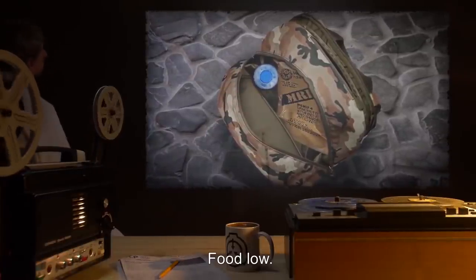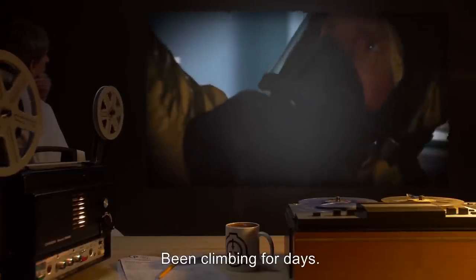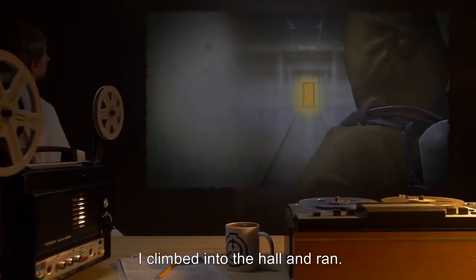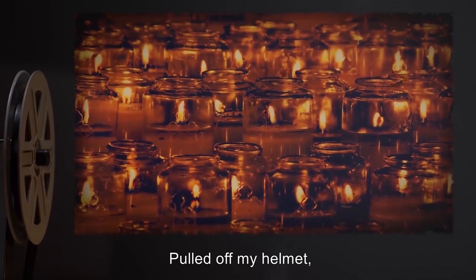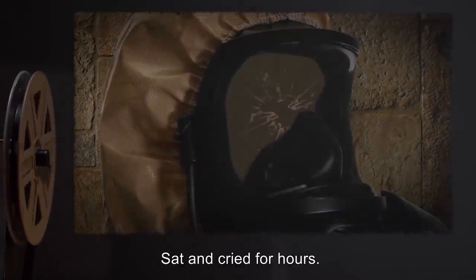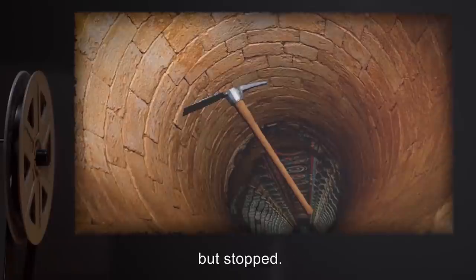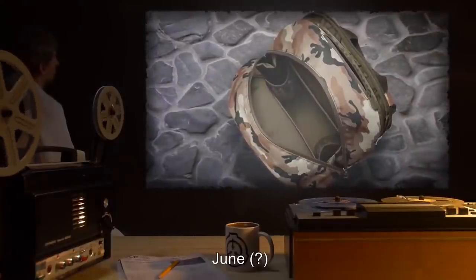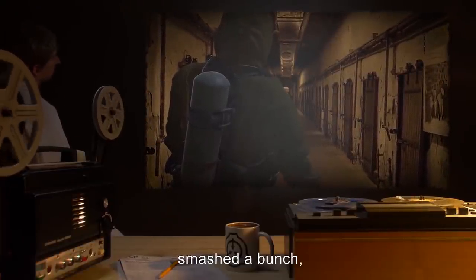Food low, water low — not out yet, but getting there. Hearing things. Keep thinking I hear voices. Been climbing for days. Saw light today at the end of a side hall — bright yellow light. I climbed into the hall and ran, smashed through the door — and it was a room, millions of candles, all lit, but just another room. Pulled off my helmet, smashed the candles with it, broke my lenses, neck seal, radio. Didn't care. Sat and cried for hours. Dropped a pick down the shaft today — never heard it hit bottom. Almost jumped to go get it, but stopped. Got to find this thing. Going to smash it to bits, stomp it, crush it.